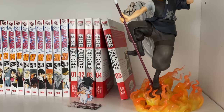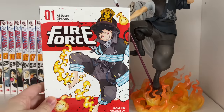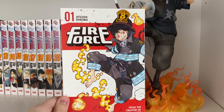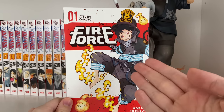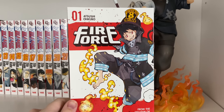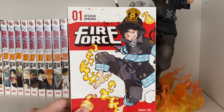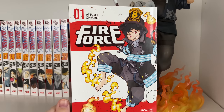Fire Force follows firefighters, with the main character Shinra, as the world deals with the problem of spontaneous human combustion — where people are suddenly turning into flame monsters. At the same time, some humans have fire powers in different generations. Shinra can shoot fire out of his feet, which sounds weird but it's a really good series. I highly recommend it. It is an ongoing series and I really like the unique power system, similar to Bleach.